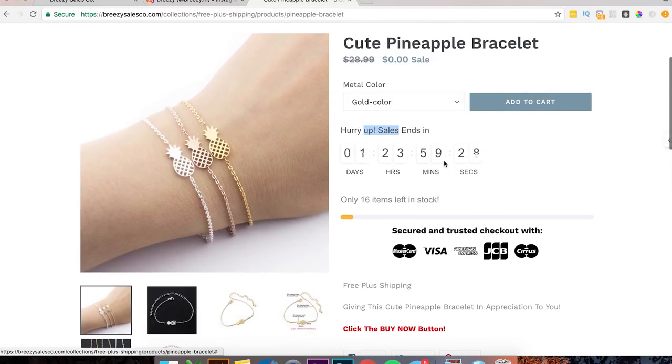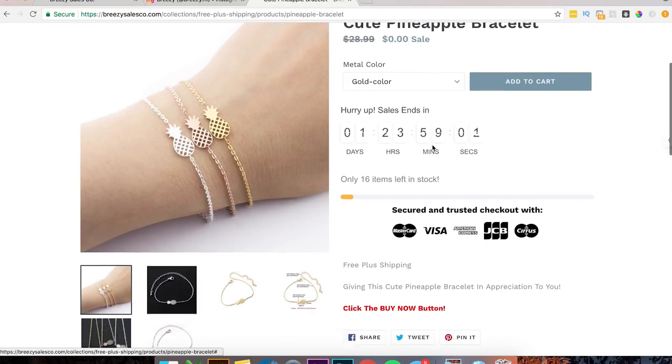You have 'hurry up, sale ends in two days' here. To me, as a customer, two days is not going to make me want to buy right now. If I were you, I would change this to maybe like 47 minutes or 37 minutes — just random numbers, but make it less than an hour to make people feel like they really have to buy now because the sale is about to end.